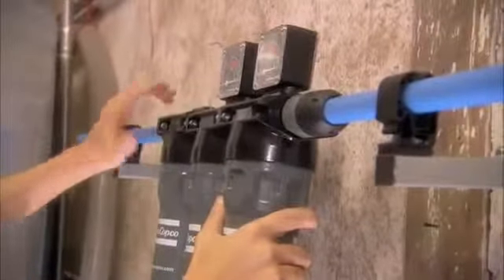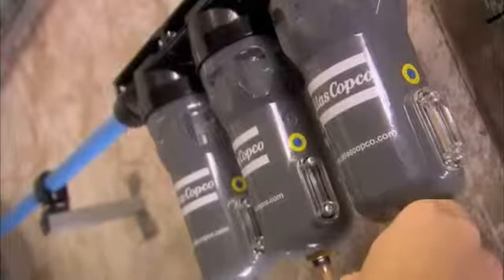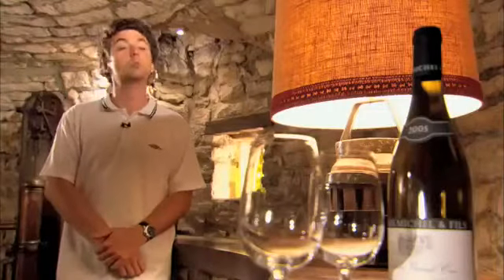With the Atlas Copco installation, this vineyard can keep abreast of modern wine making techniques. We need compressed air for a host of different applications. The bottling machine, for instance, needs a lot of compressed air. The machine that puts on the capsules also needs compressed air and we also use it for labeling. So yes, it's very important to us.